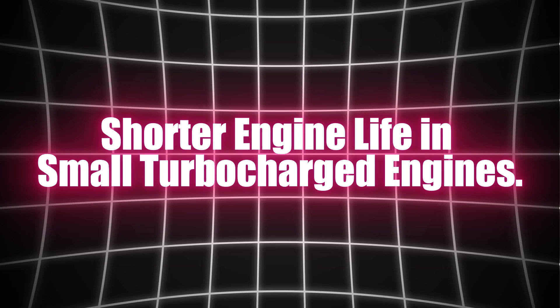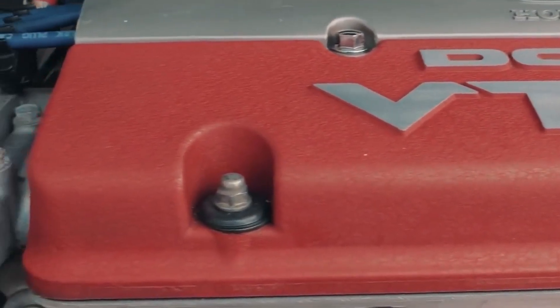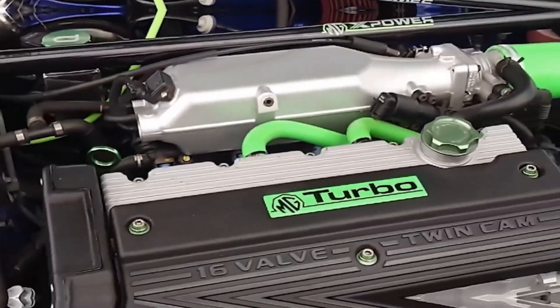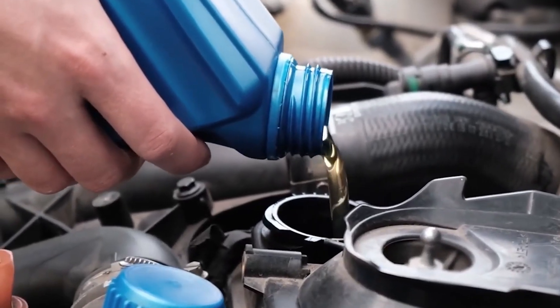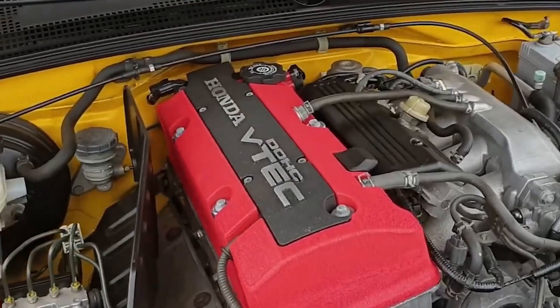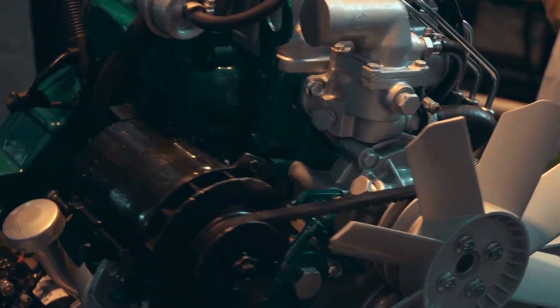Shorter engine life in small turbocharged engines. Is the long-term durability of a small turbo engine worth the short-term power boost? Small turbocharged engines are often designed for performance and efficiency, but their lifespan can be shorter than that of naturally aspirated engines. Turbo engines generate more heat and pressure, which takes a toll on the engine's internal components. The added strain, particularly on the turbocharger itself, means the engine is more likely to fail sooner under similar conditions. In the long run, this decreased engine life affects overall cost-effectiveness. Although small turbo engines might seem like a great choice for fuel efficiency, their shorter lifespan means you could end up spending more on repairs or replacement. Additionally, parts like the turbo itself can become expensive to replace, negating the initial savings on fuel.